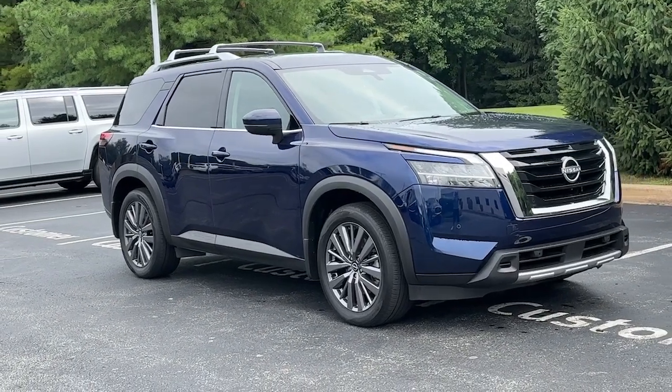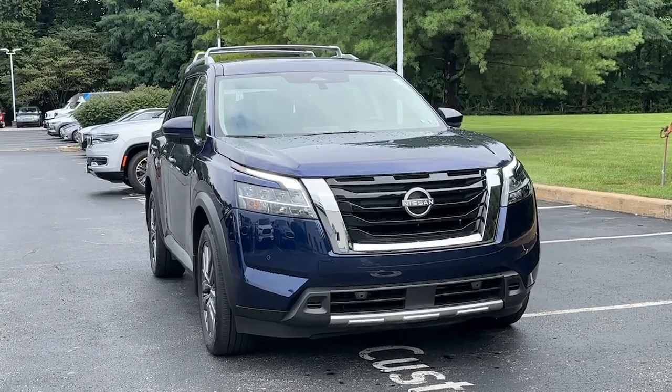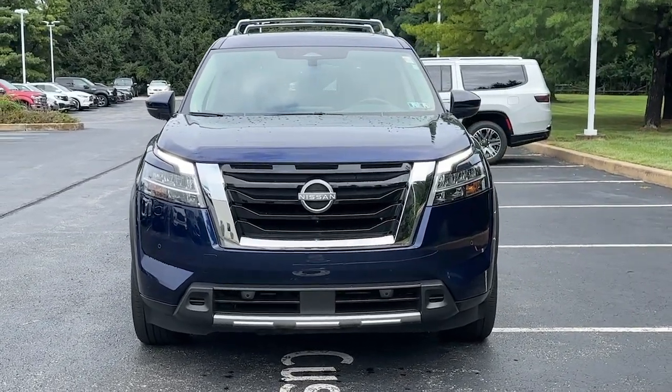Here is a wonderful 2023 Nissan Pathfinder. This vehicle is an outstanding buy with fewer than 25,000 miles on the odometer.